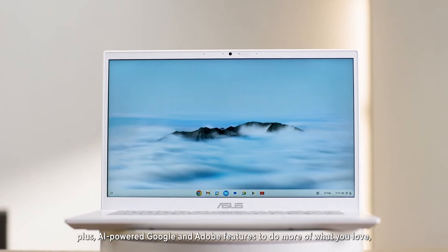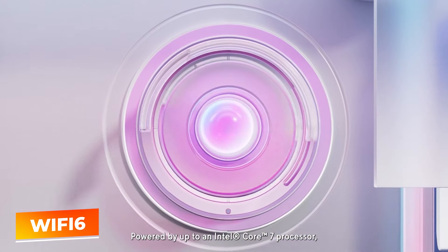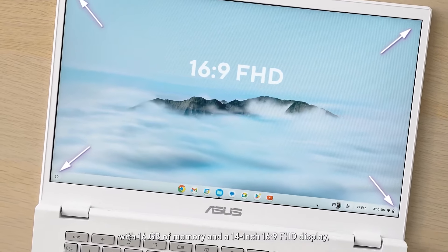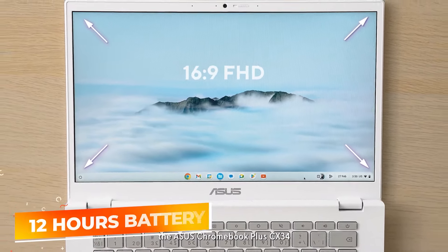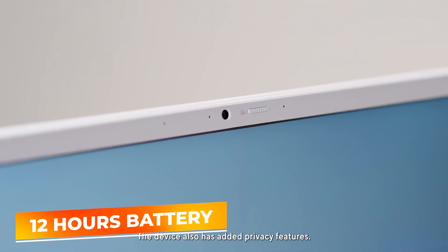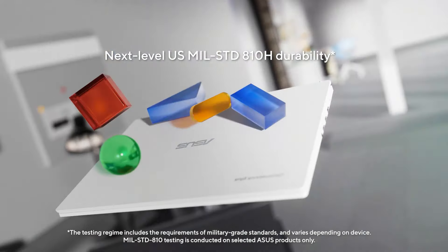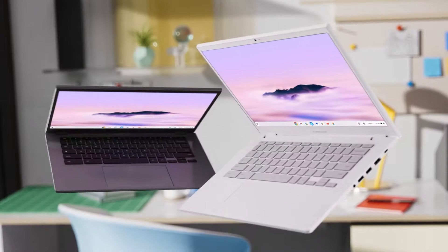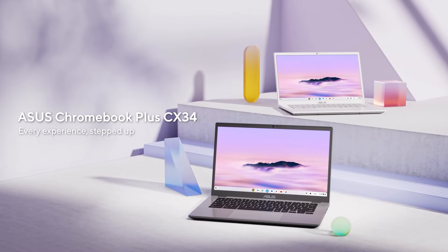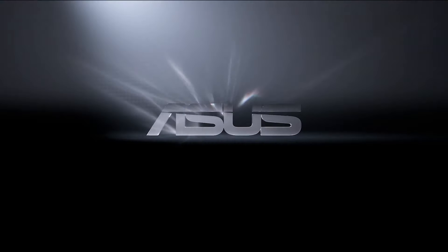Connectivity options are generous, including Wi-Fi 6 for high-speed internet connections, multiple USB-C ports for versatile connectivity, and a microSD card slot for additional storage expansion. The battery life is impressive, offering up to 12 hours of use on a single charge, making it a great choice for students and professionals who need a reliable laptop throughout the day. With its combination of advanced features, the Asus Chromebook Plus CX34 provides exceptional value, making it a smart choice for budget-conscious consumers seeking performance and portability.